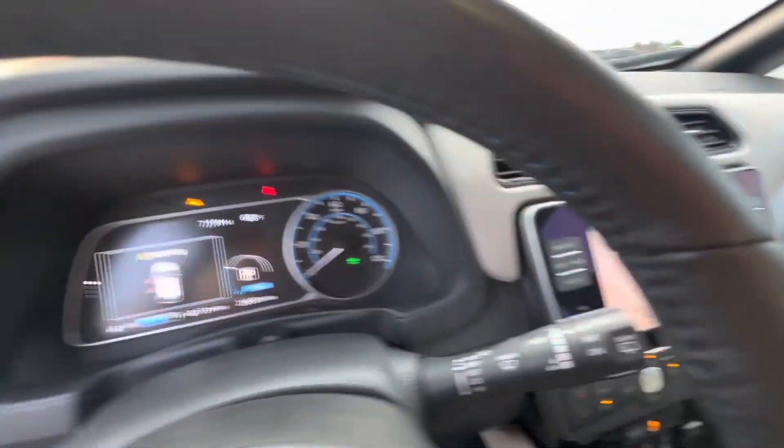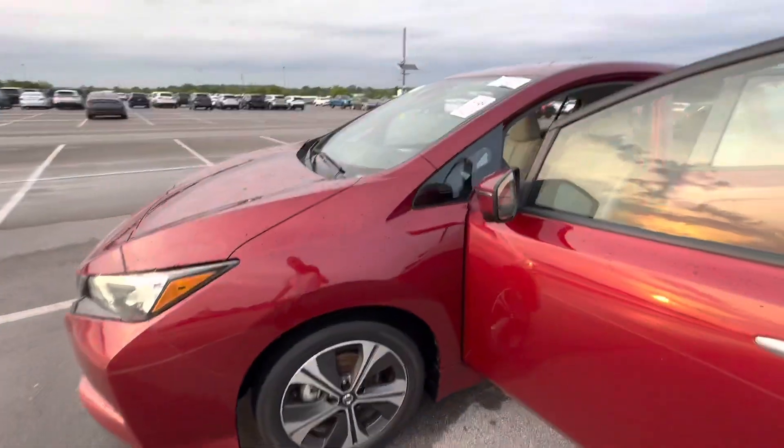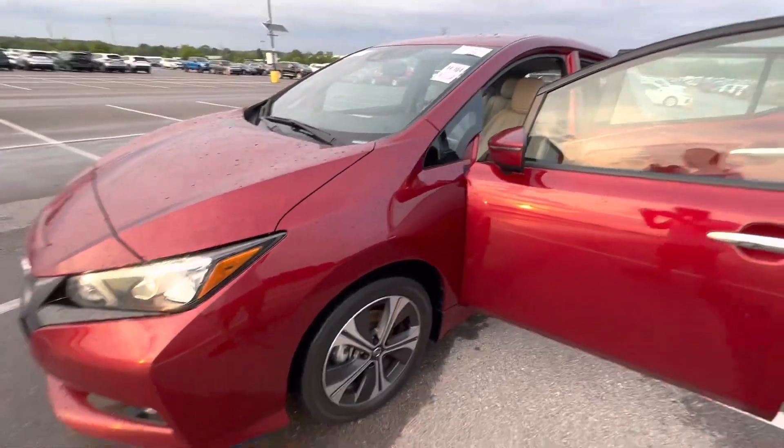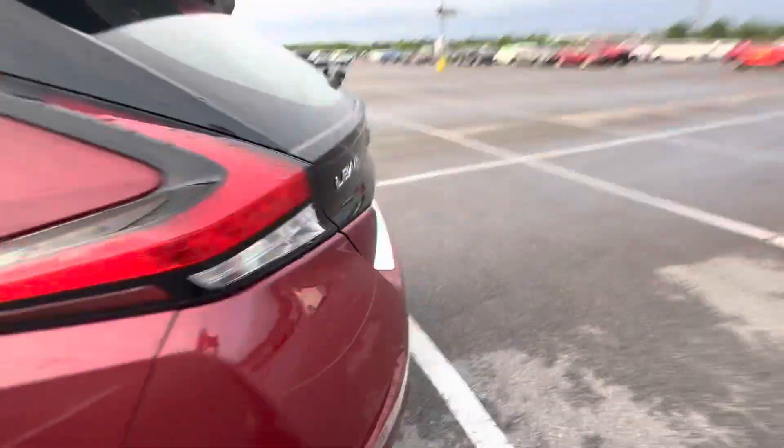Everything looks good. It has a good charge on it — I'm going to drive it home. This is the car we're going to have for sale shortly. We'll get the two tires installed on it. 26,600 miles. It should have the charger in the back.